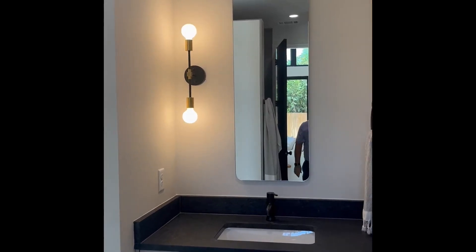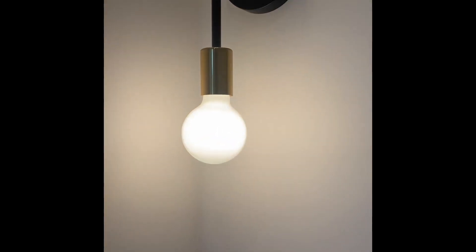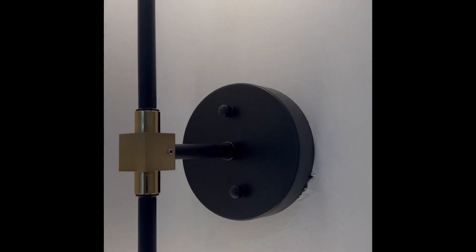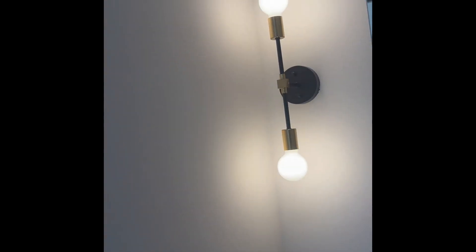Hey folks, Chris over at Pura Vita Homes. Quick video of this two lights bathroom wall sconce. This is kind of a modern industrial looking wall lamp. It has the circular base and then you have a light on each side of the bar.